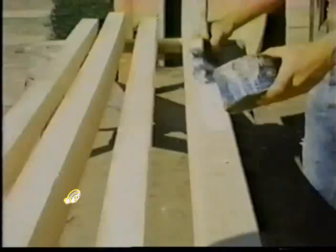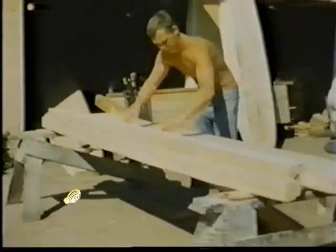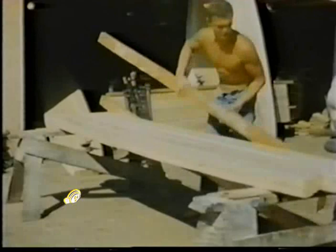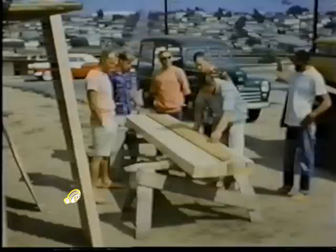That was like a big deal to get the balsa then, wasn't it? Well, that's where I had an edge. I was living close to General Veneer, which was the source of balsa wood, and what I could do is beat just about anybody over there and scoop up all the light wood I could get my hands on. I had a little bit of an edge there, the light wood being the more preferable wood for a board.